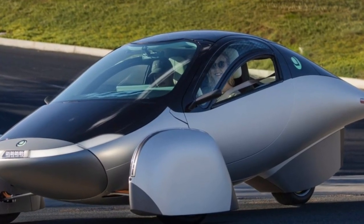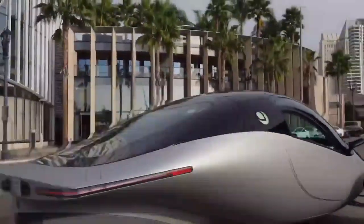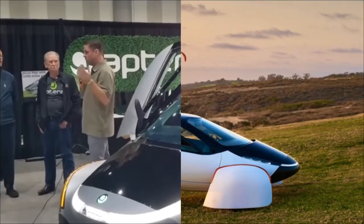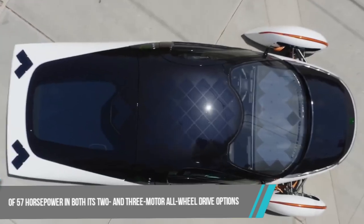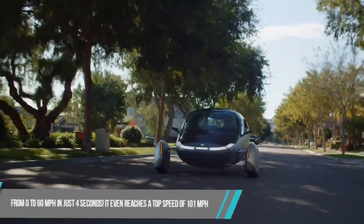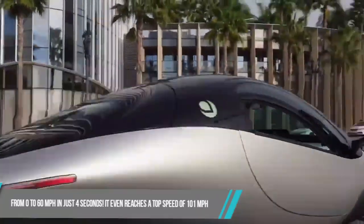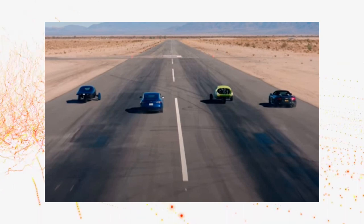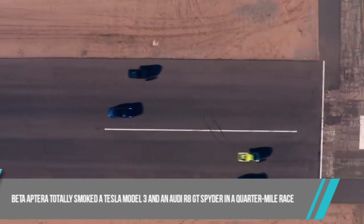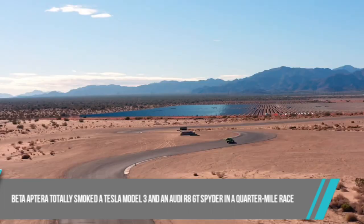Let's talk about power. A sleek aerodynamic design is nothing without some serious oomph under the hood. With its cutting-edge in-wheel motor technology, the Aptera delivers 57 horsepower in both its two- and three-motor all-wheel drive options. It doesn't sound like a mind-blowing amount, but when you go for the three-motor setup, this bad boy can go from zero to 60 miles per hour in just 4 seconds, reaching a top speed of 101 miles per hour. In fact, the Beta Aptera totally smoked a Tesla Model 3 and an Audi R8 GT Spyder in a quarter-mile race, leaving those big shots in its rear-view mirror.